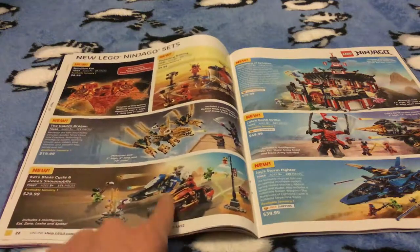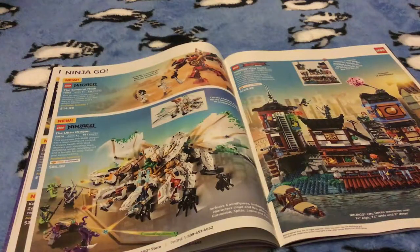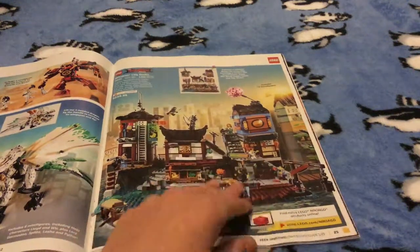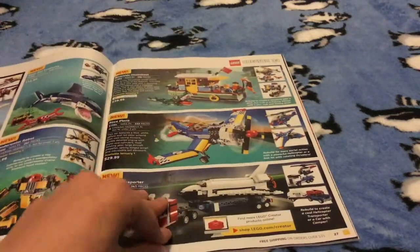We have these Ninjago sets — I like all these sets so I think I might be getting all of them to show you guys. Look at that Ultra Dragon! This one I really like and I might get it, but I like the Ninjago City set — the big one — better, which I don't have yet.